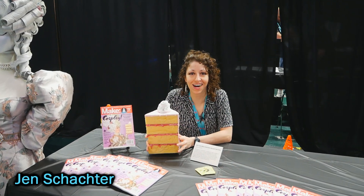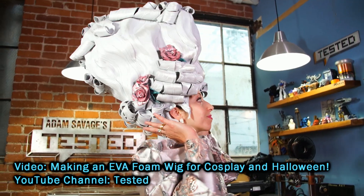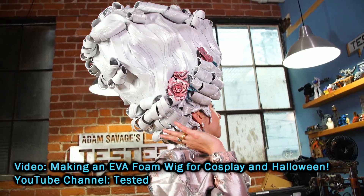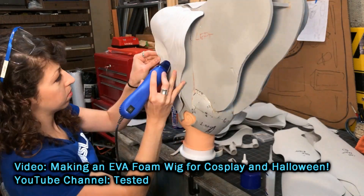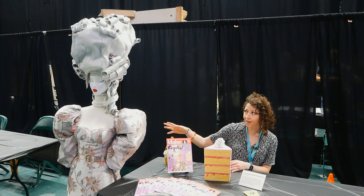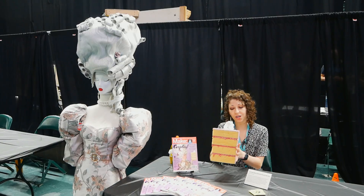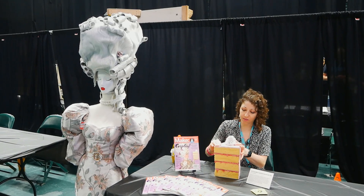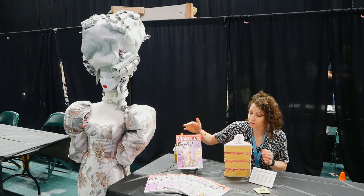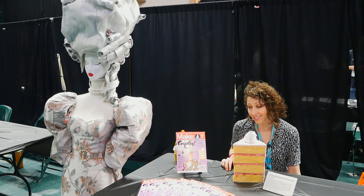Hi, I'm Jen Schachter. I'm here at Miami Maker Faire at the Watsco Center. I brought Marie Antoinette — this EVA foam wig. I built this all from really thin EVA foam sheet material. I found a dress to go with it, and I made a big cake for her to eat. It's made of upholstery foam, so it's nice and squishy. And I was actually featured on the cover of Make Magazine, which was a surprise and really cool.